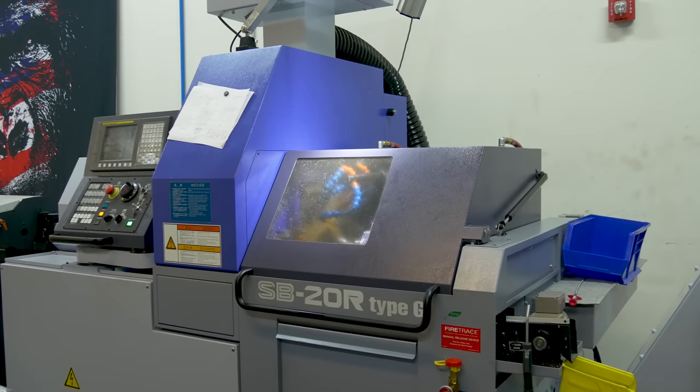I was fortunate enough to see some of the polymer-cased ammunition being made — specifically the bottom portion, the metal portion of the polymer-cased ammunition. Every single piece is machined, CNC machined.